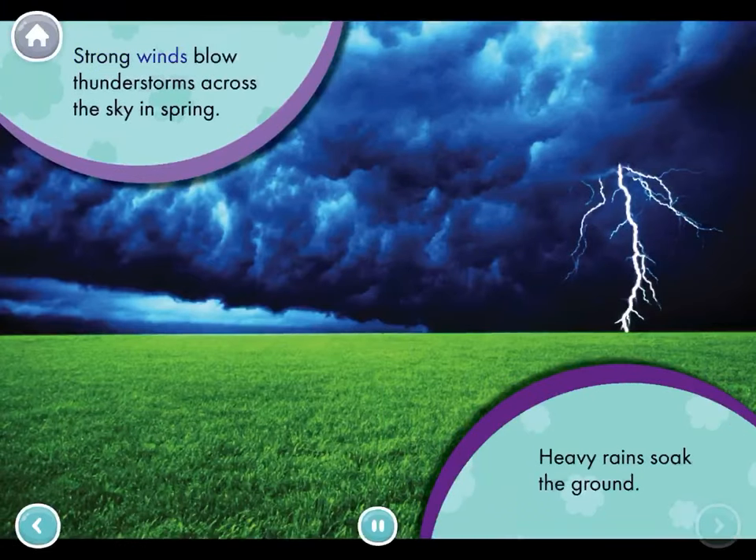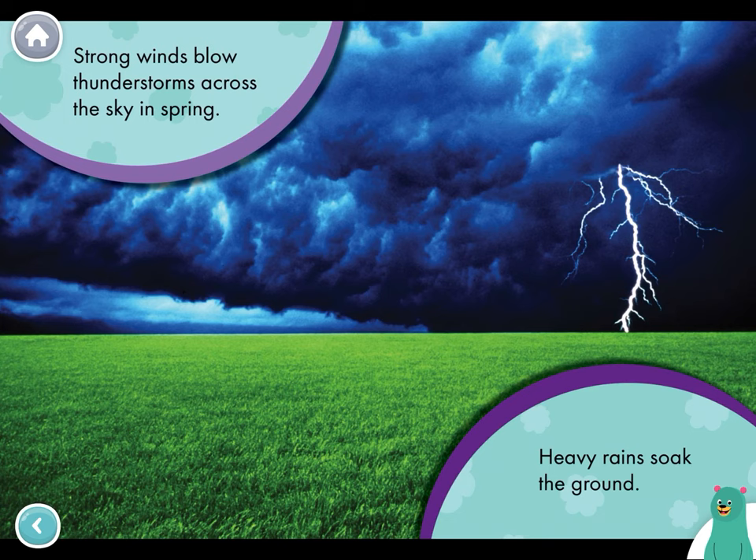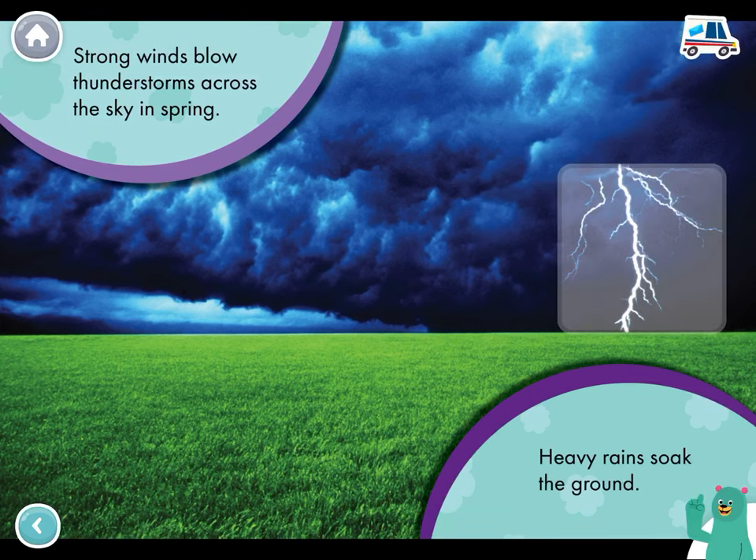Strong winds blow thunderstorms across the sky in spring. Heavy rains soak the ground. There's lightning in the sky. The lightning is so bright.